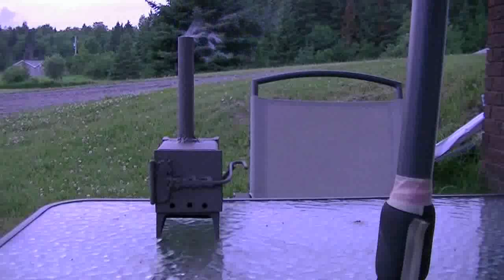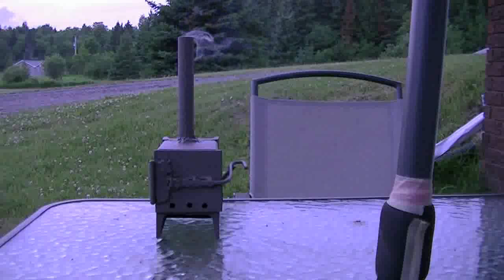Hey guys, welcome back. Check it out — my wood stove is actually in operation, except it's not burning wood today. Today it's just burning one of those coil picks to keep the stupid nasty little bugs away. Living out in the country, you get a lot more bugs than you do in the city.